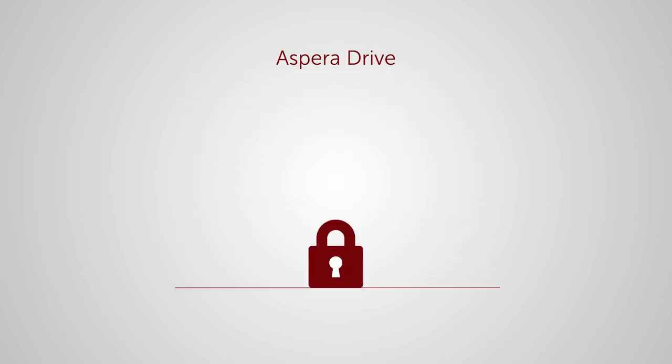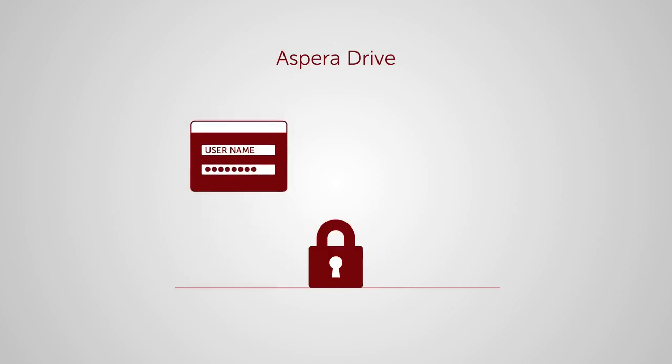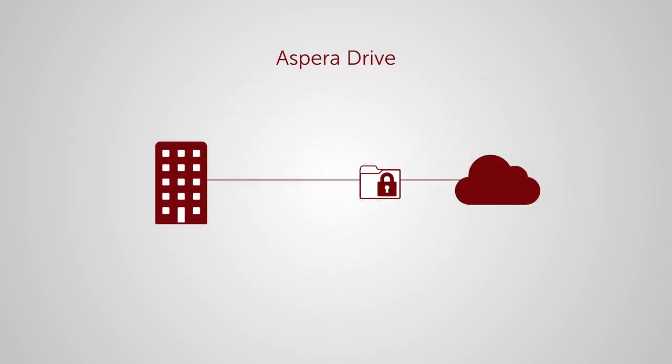And just as important, Aspera Drive is built on a powerful security model that combines authorization and access control with encryption over the wire and at rest.